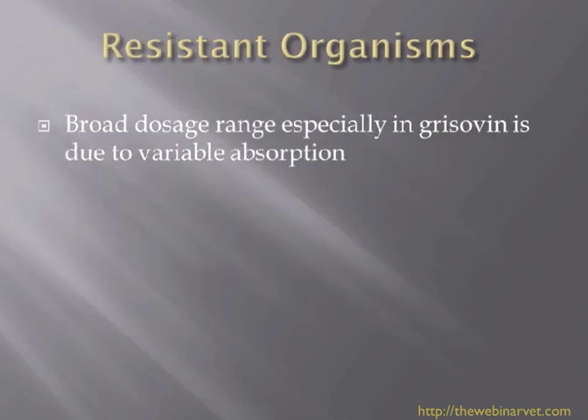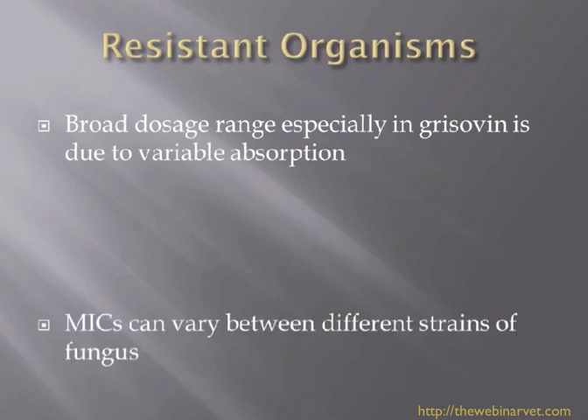So, resistant organisms. Certainly with griseofulvin, we knew that we often needed a very broad dosage range, and this was partly due to the fact that griseofulvin was very variably absorbed. We used to talk about using some sort of fatty food when giving griseofulvin to help with absorption. So if you were going at the very low end of the dose rate, you may just not have been giving a big enough dose, so often we would increase the dose of griseofulvin when that was our drug of choice.